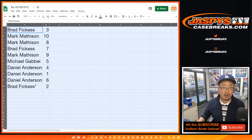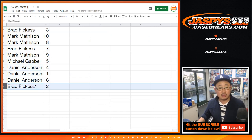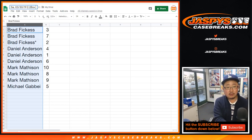Brad with 3, Mark with 10 and 8, Brad with 7, Mark with 9, Michael G. with 5, Daniel with 4, 1, and 6, and Brad with 2. It's your last bought mojo. Let's alphabetize by your names. This is 2-box random pack 14, 15, 19.